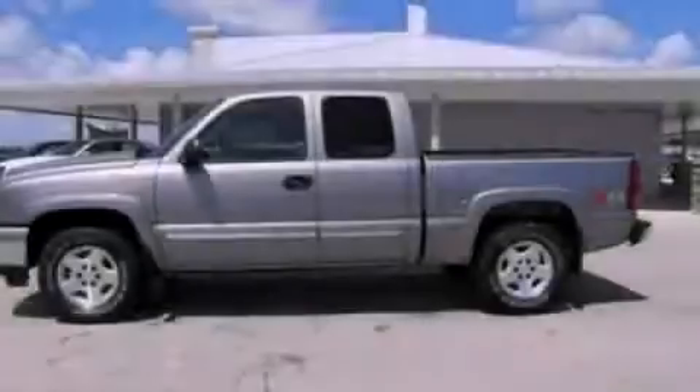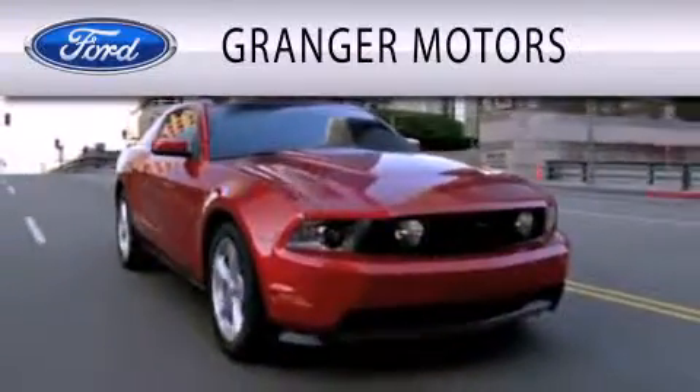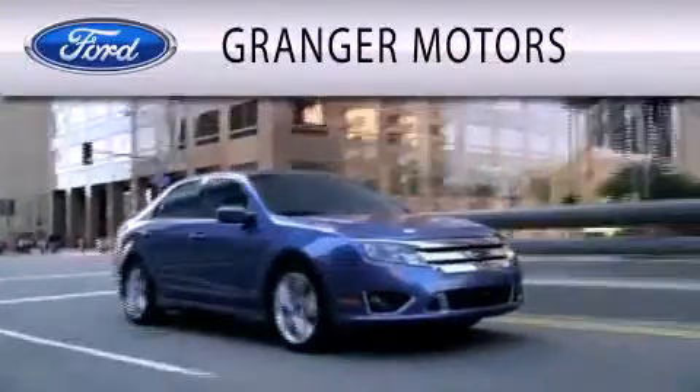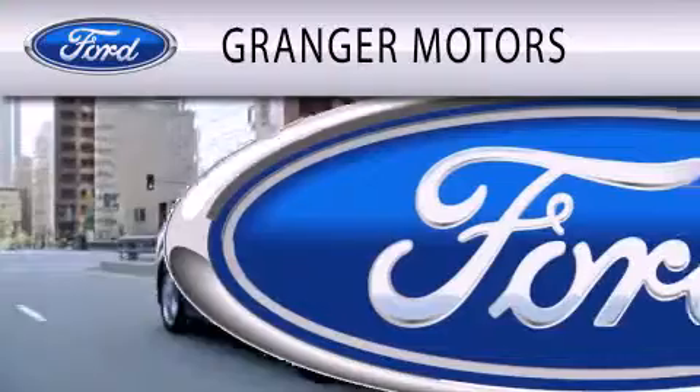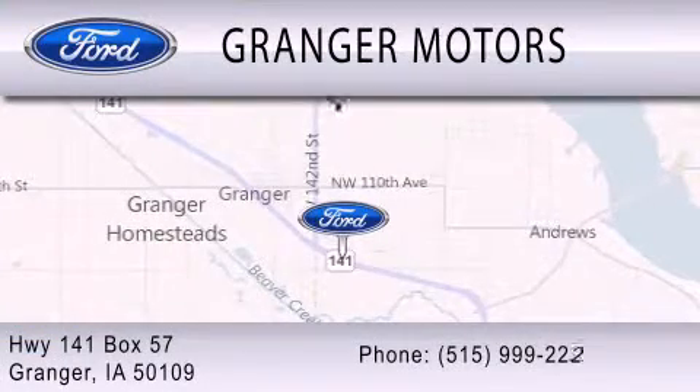Contact us today to arrange your test drive. Granger Motors is dedicated to doing everything possible to ensure that the experience you have selecting your vehicle is as pleasant as possible. We are located at Highway 141, Box 57 in Granger.